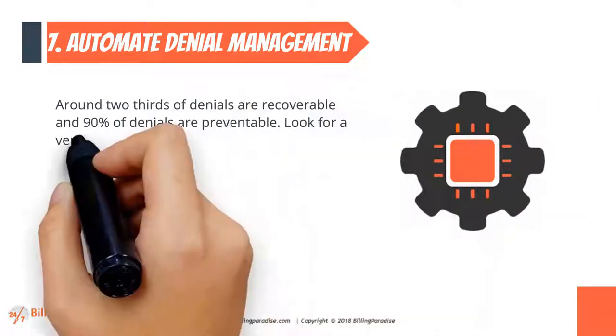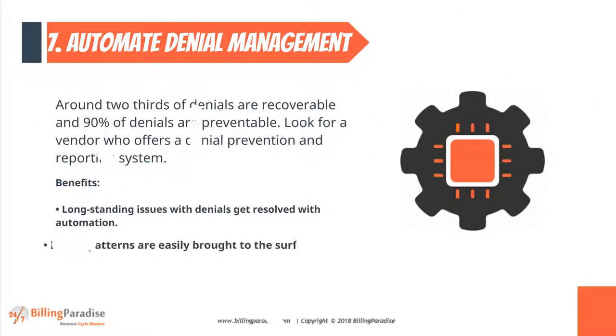Factor 7: Automate Denial Management. Around two-thirds of denials are recoverable and 90% of denials are preventable. Look for a vendor who offers a denial prevention and reporting system.